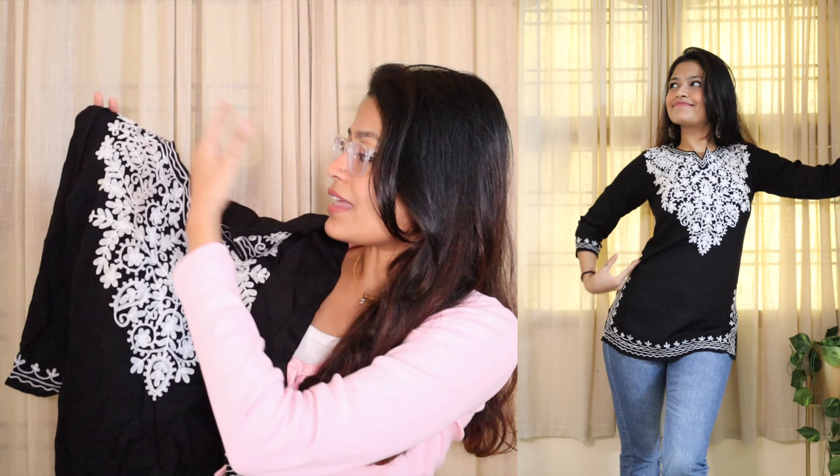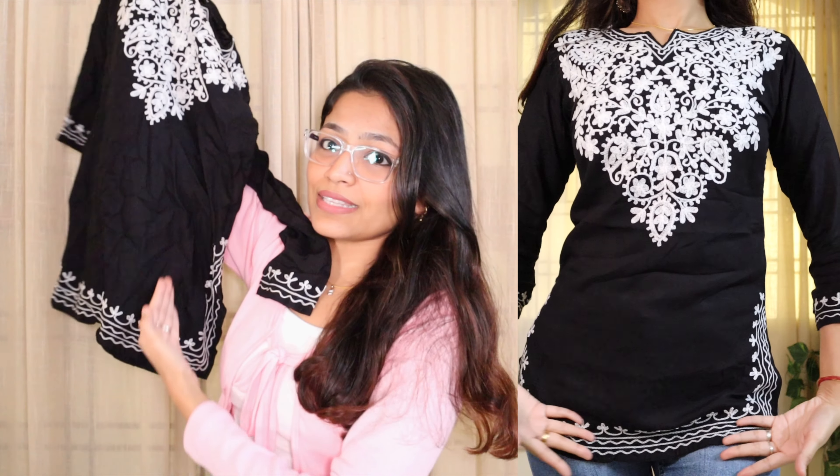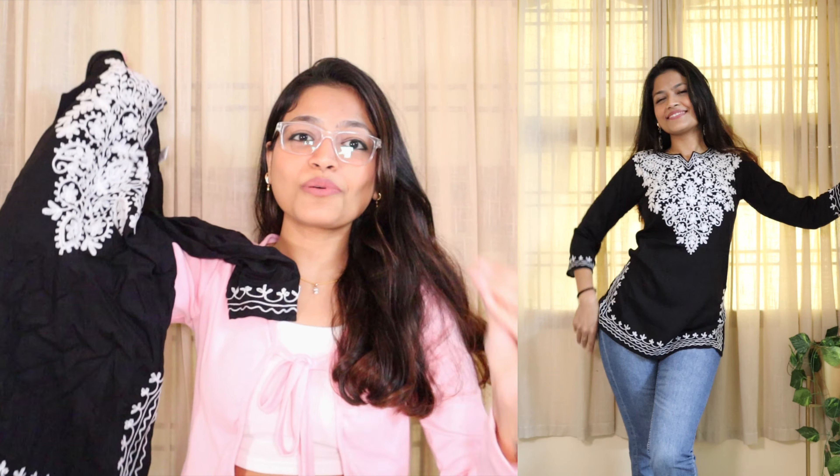The next kurta is again a very pretty and vibrant one — it's this bright pink colored, very peppy kurta. Apna is kurta se kaafi boho sort of outfit bana sakte ho, because it has these beautiful tassels at the end of the kurta. On the sleeves there's also a white color embroidery which adds a little touch to this kurta overall.